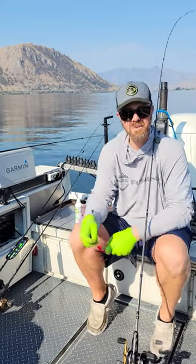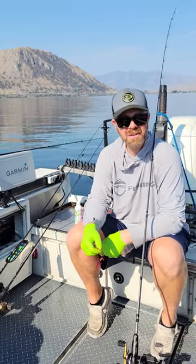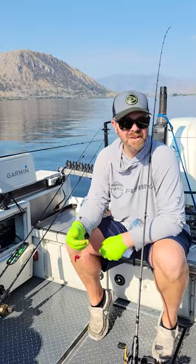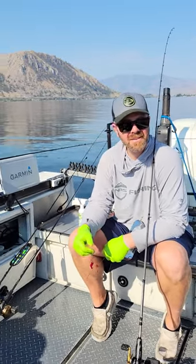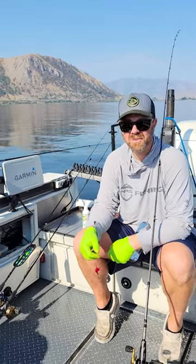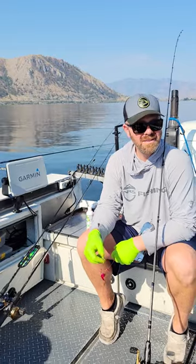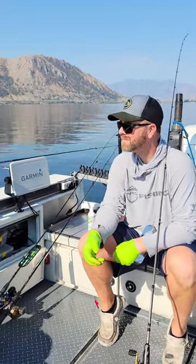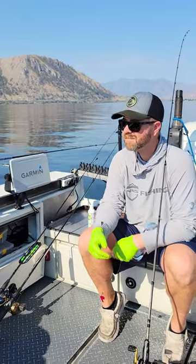For depths, this morning we were catching them on five ounces and four ounces at 23 to 27 feet. As the morning went on, we started catching more fish at 27 to 29, but they stayed relatively at the same depth all morning long. These fish like speed changes, so don't be afraid to speed up and slow down to trigger some bites.